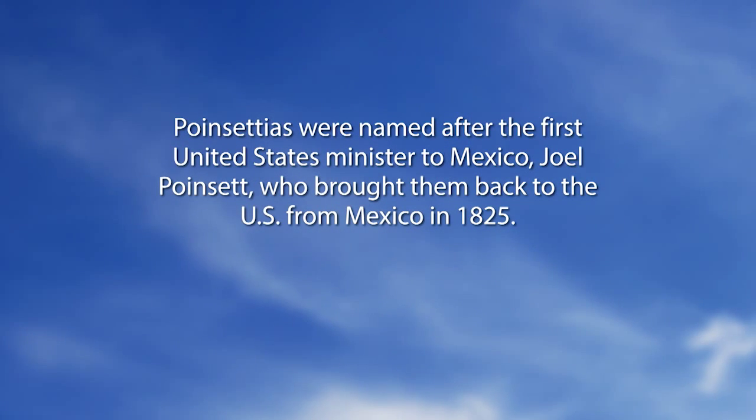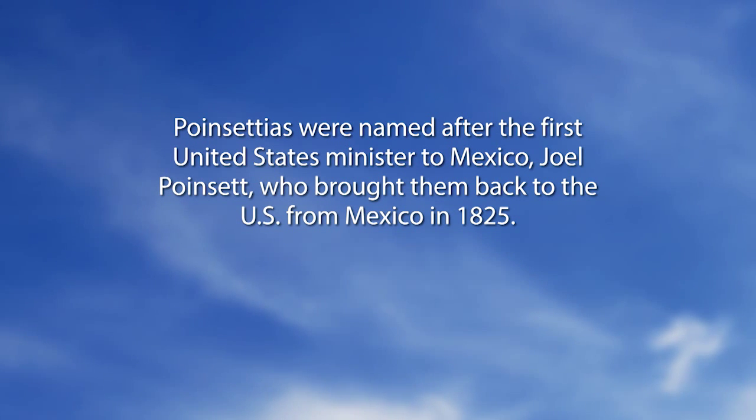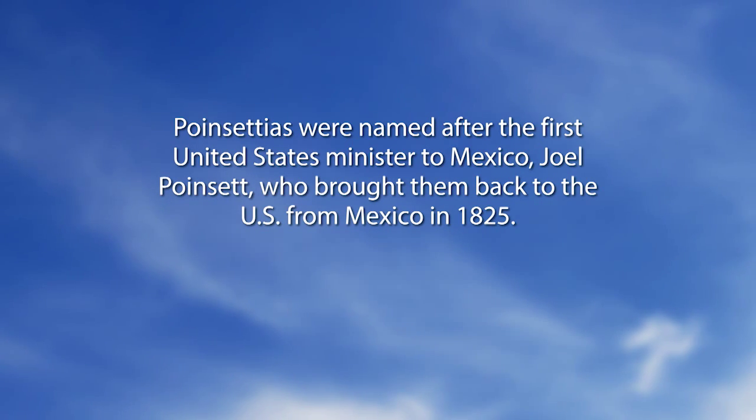There are no callers right now, so while we're waiting let's go to our special Did You Know. Poinsettias were named after the first United States minister to Mexico, Joel Poinsett, who brought them back to the U.S. from Mexico in 1825. Remember that — I've seen it in a lot of trivia questions.